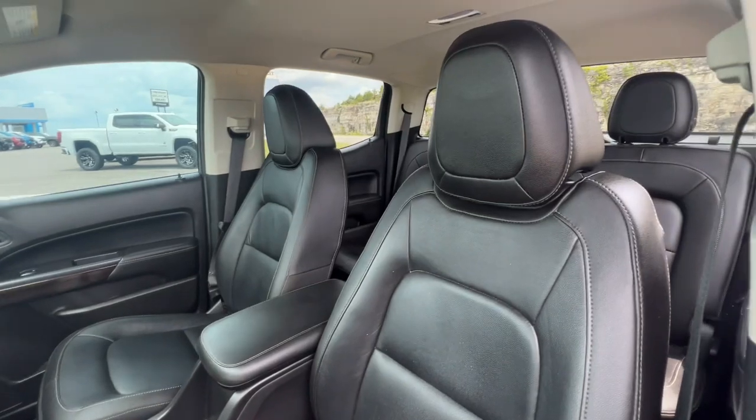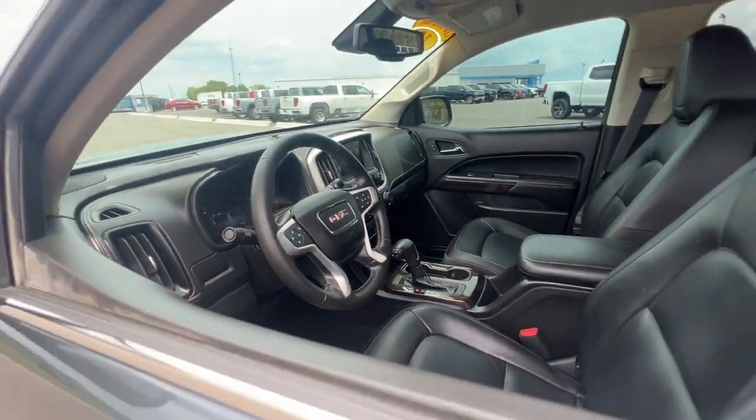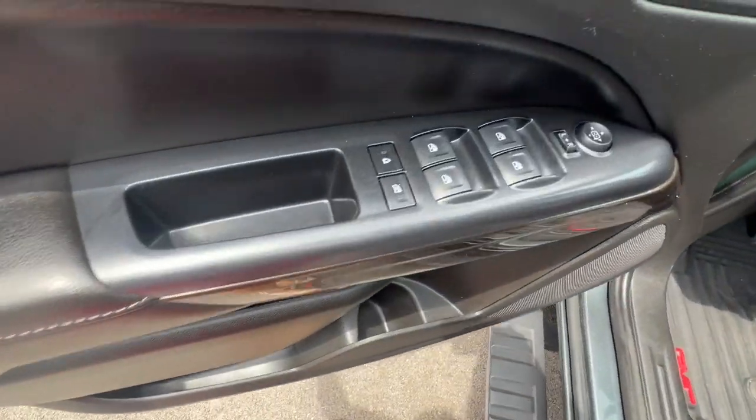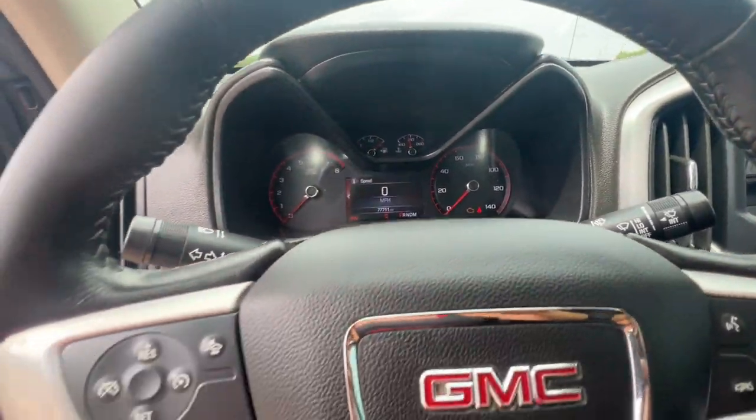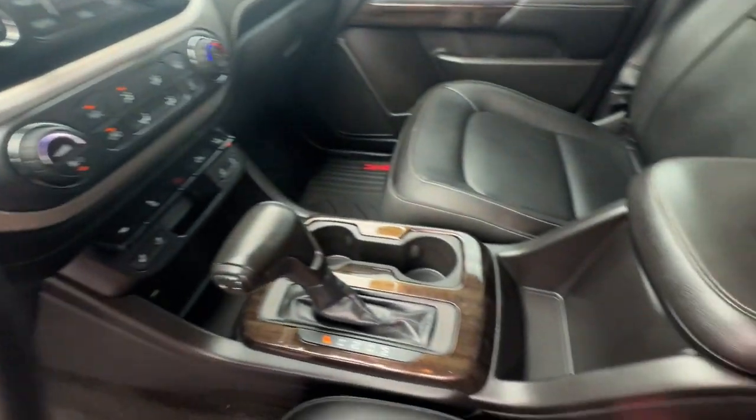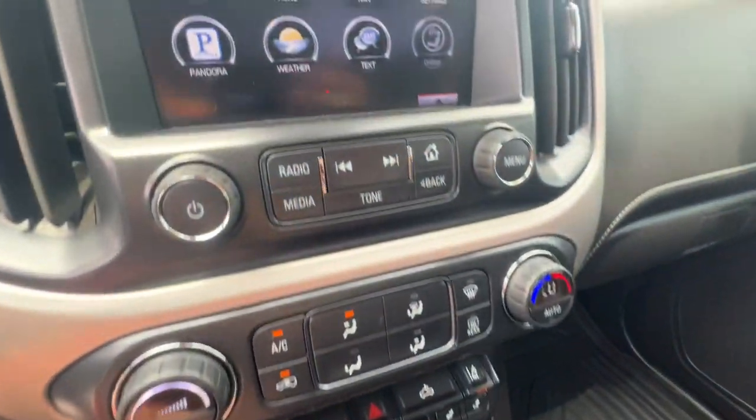Be prepared for all your projects with this comfortable, capable Canyon. At home navigating urban landscapes or cruising country roads and highways, this agile mid-sized pickup prioritizes utility and a smooth, stable driving experience.